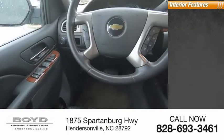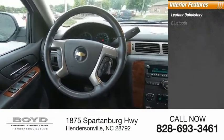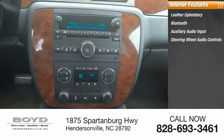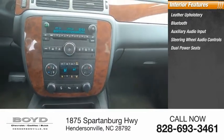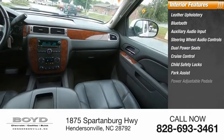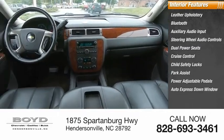Inside you'll find leather upholstery, Bluetooth, auxiliary audio input, steering wheel audio controls, dual power seats, cruise control, child safety locks, park assist, power adjustable pedals, and auto express down window.